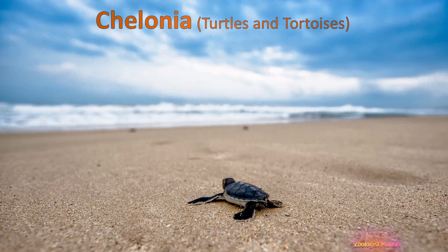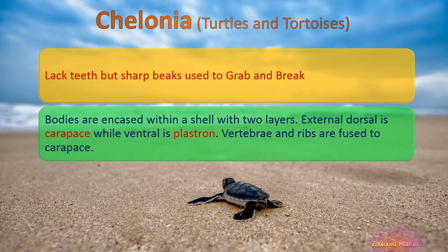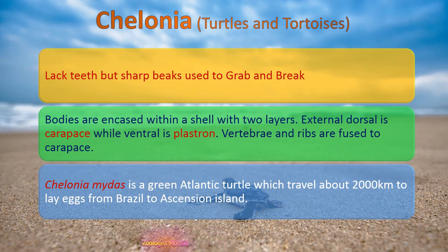The order Chelonia — turtles and tortoises — lacks teeth but has sharp beaks used to grab and break food. Their bodies are encased within a shell with two layers: the external dorsal layer called the carapace and the ventral layer called the plastron; the vertebrae and ribs are fused to the carapace. Chelonia mydas, the green Atlantic turtle, travels about 2,000 kilometers from Brazil to Ascension Island — where it was born — just for breeding.